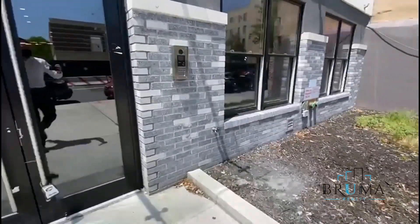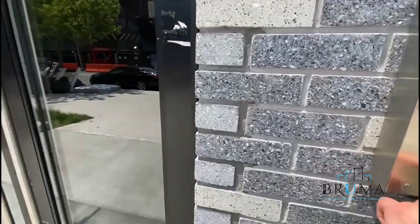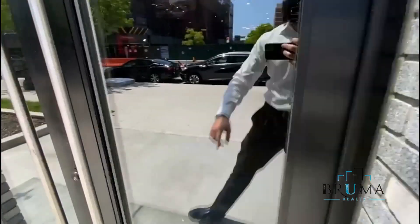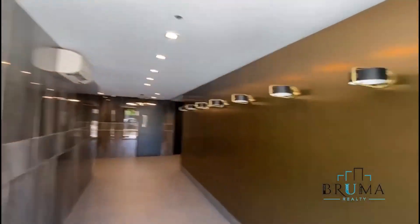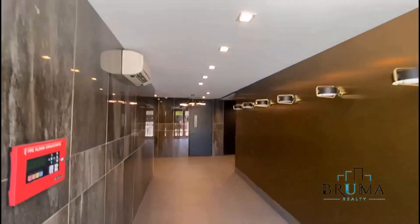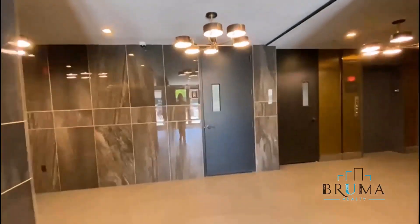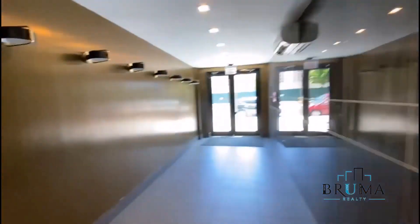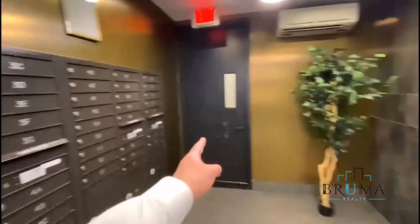2-5 remote buzzing, beautiful lobby. Mailbox is right here, access to the parking right there. To the right you got the creation room, key fob entry.